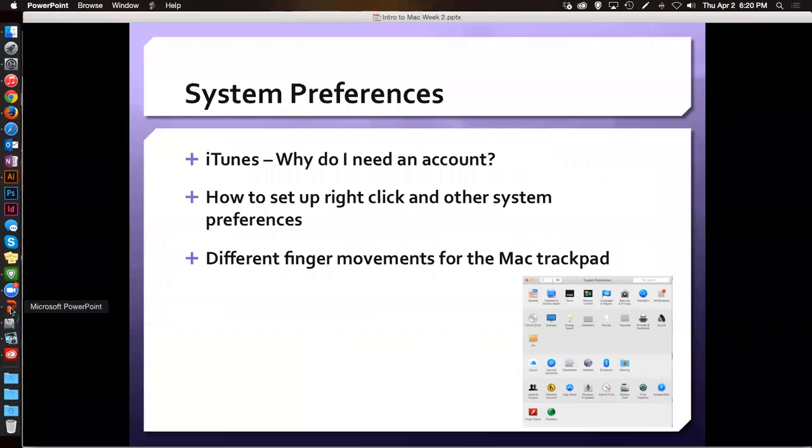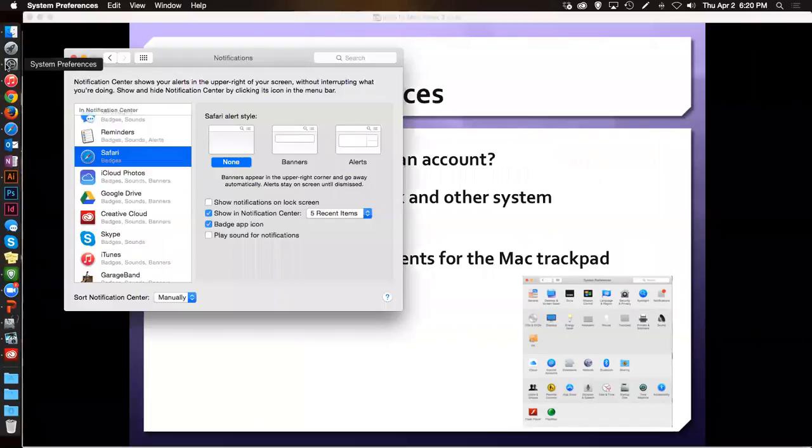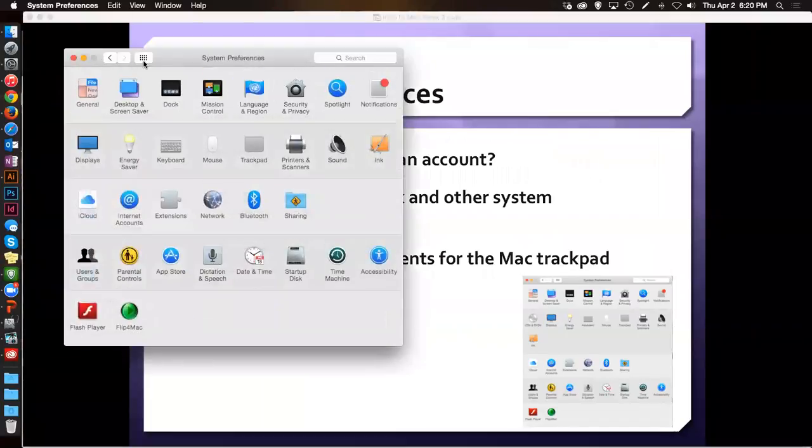So we've gone over system preferences. Did anybody see anything in the system preferences that they had a question about or wanted to know more about? Maggie wants to see the trackpad — well, I don't have a trackpad. We're going to get to the time machine, Kelly, I promise. Maggie, I'm guessing you're wanting to know about that right-click versus the two-finger click you have to do on the trackpad.